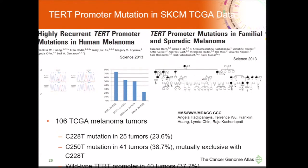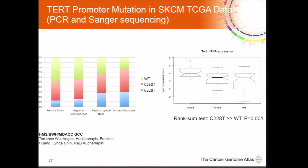Regarding TERT promoter mutations — we cannot capture them in exome sequencing data. However, the Harvard Brigham/MD Anderson Genome Characterization Center performed PCR and Sanger sequencing on over 100 samples that also underwent low-pass whole genome sequencing. We observed TERT promoter mutations at a similar frequency reported in the literature, about 60–65%, and the two mutations were mutually exclusive. Only the C228T mutation was associated with increased expression. A preliminary finding was that metastatic samples tended to have a higher fraction with this TERT promoter mutation.